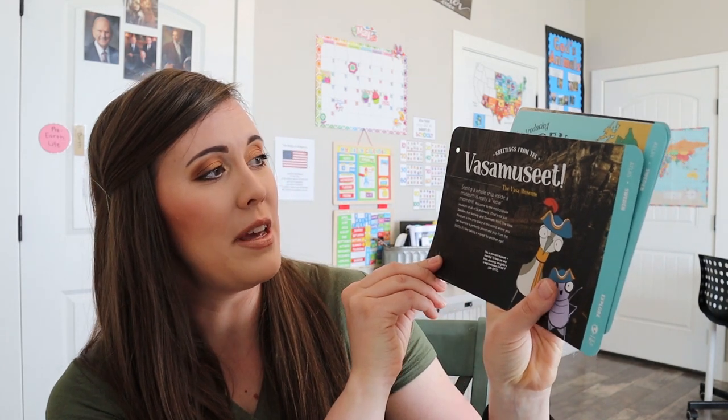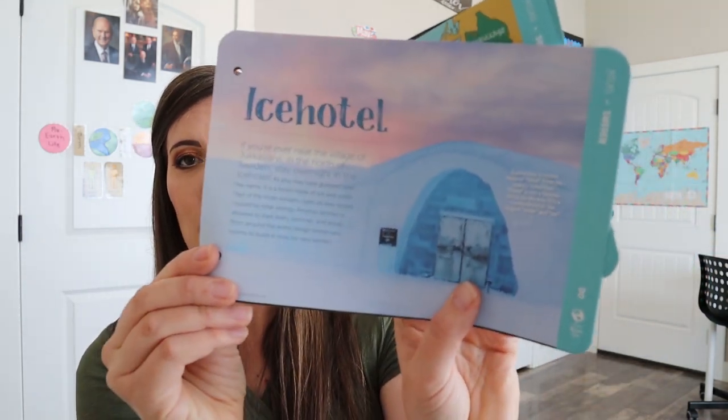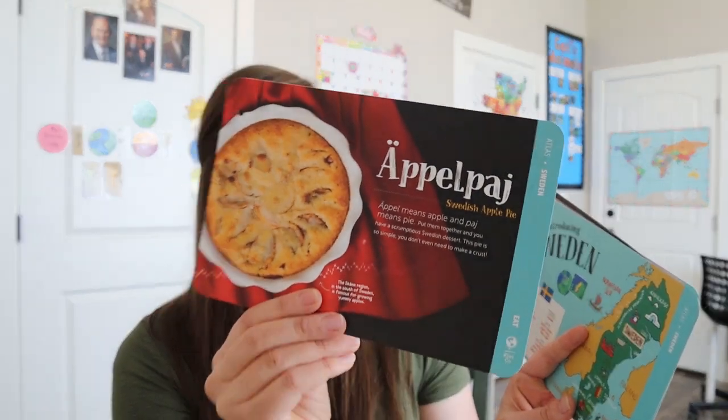And then this — it sounds like a museum or something, I'm not really sure. All these different languages kind of mess me up. And then an ice hotel, which looks pretty cool. And Vikings and longships. And then it's going to have a Swedish apple pie, so they always have a recipe at the back. They have different activities usually on the back of these cards.